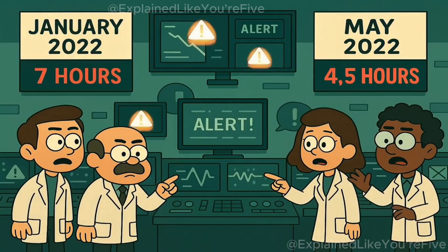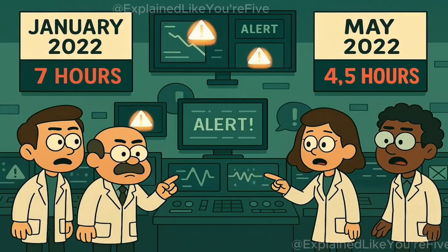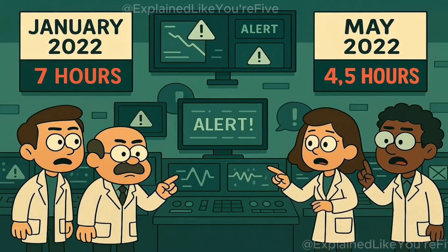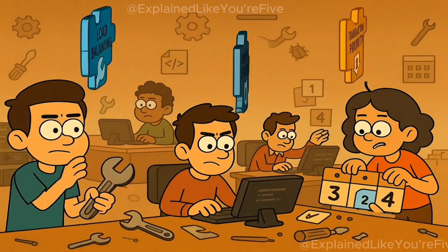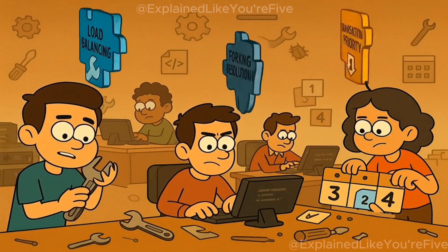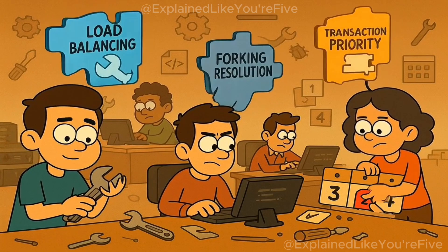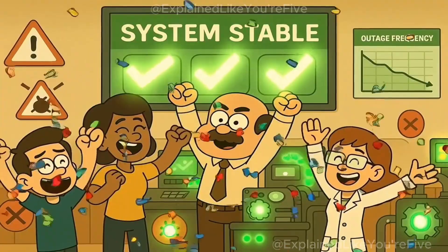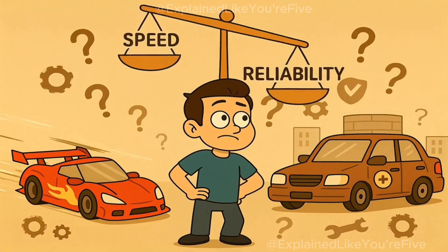Bitcoin and Ethereum handle this differently — they slow down and get expensive, but they keep running. Solana's approach is all or nothing: the network processes at blazing speed until it can't, and then it stops completely. Subsequent outages in January 2022, lasting 7 hours, and May 2022, lasting 4.5 hours, followed similar patterns. Each time, the Solana Labs team rolled out patches — better load balancing, improved forking resolution, transaction prioritization. The fixes worked. Major outages have become rarer, but the fundamental trade-off remains: you can't have Formula One speed with Toyota reliability.